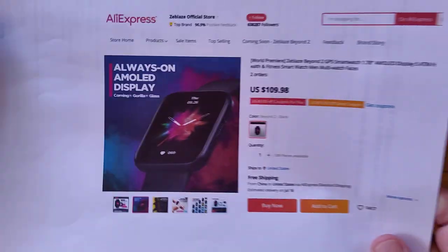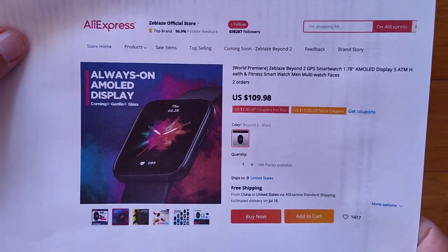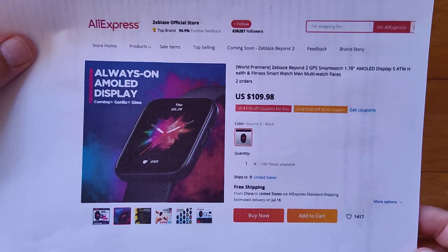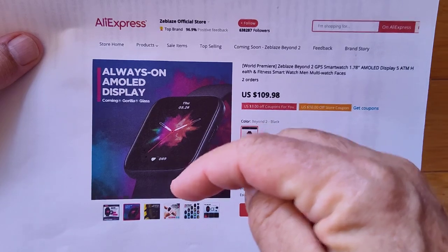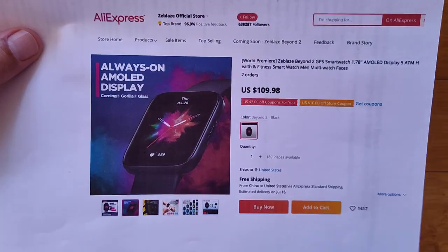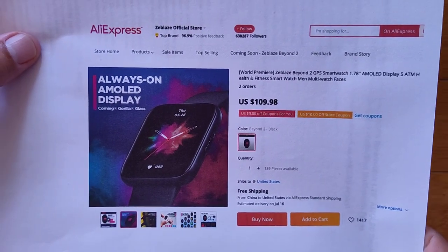The Z-Blaze Beyond 2 is available through the Zblaze official store at AliExpress. There's a link in the show notes. It's in a super sale price for just a few days, so if you're watching a little later, double-check the link for coupons and apply them before checkout. Thanks for watching and we'll see you again soon.